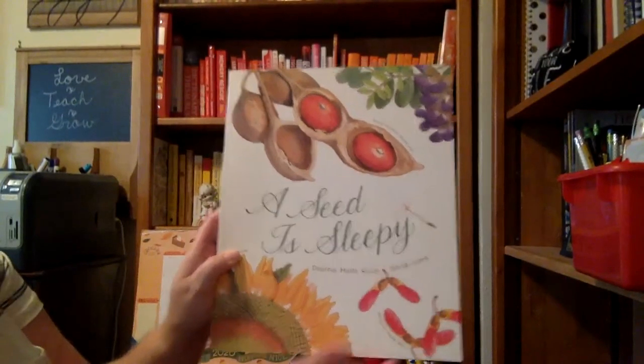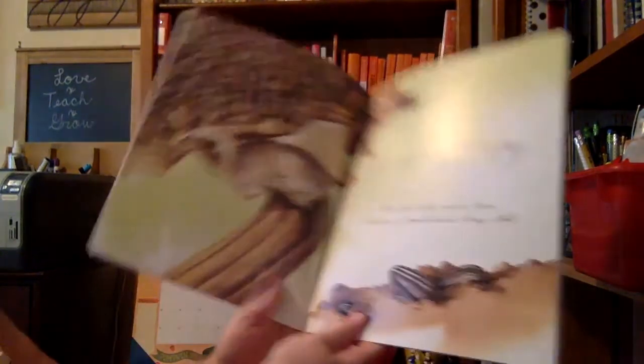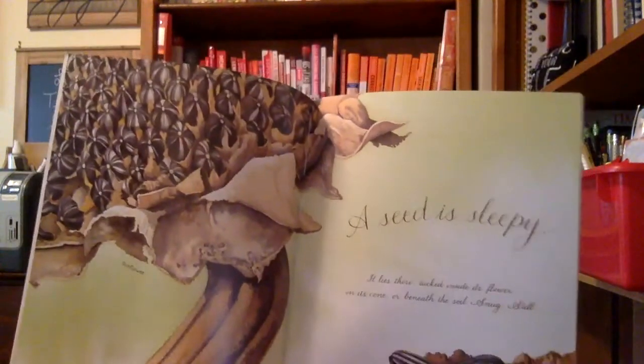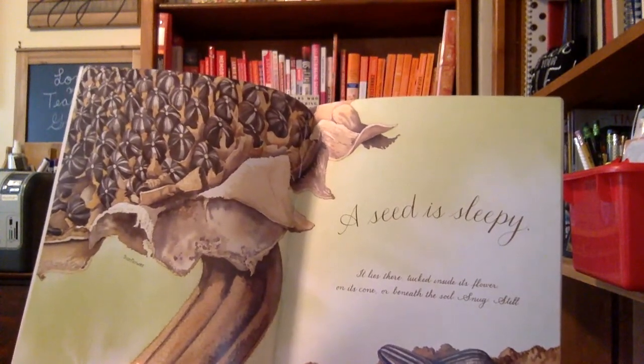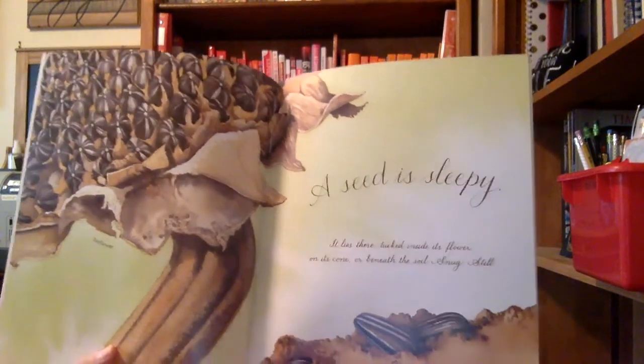A seed is sleepy. It lies there tucked inside its flower, on its cone, or beneath the soil, snug and still.